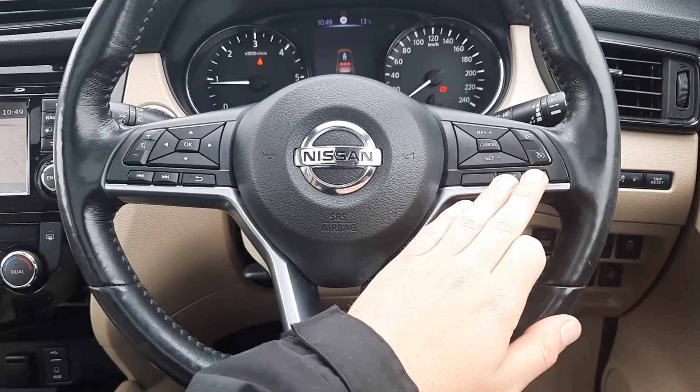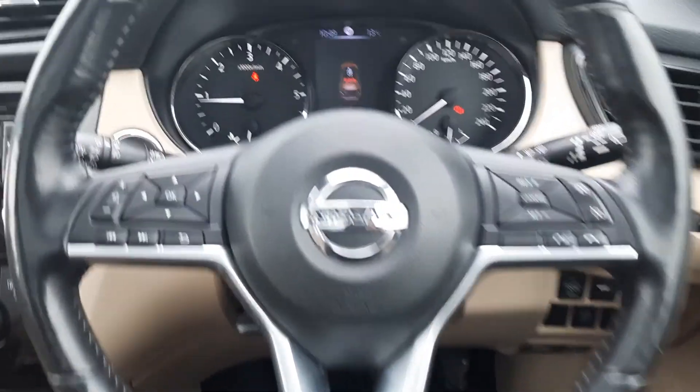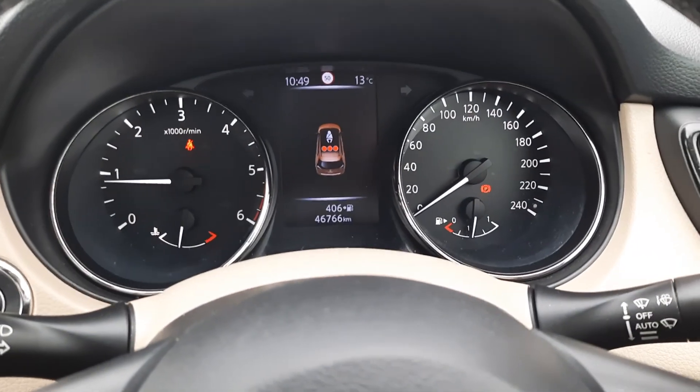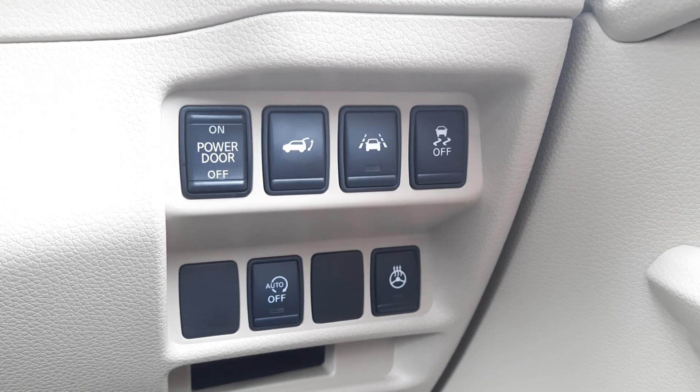On the interior we have a full leather multi-function steering wheel with cruise control, speed limiter, and mobile phone controls on the right-hand side. On the left we have on-board computer and radio controls. It's just over 46,000 kilometres on the clock.